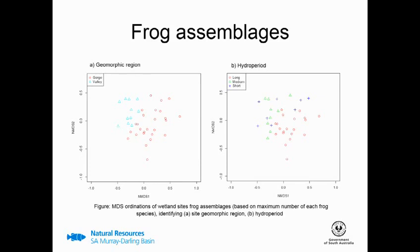When we looked at the frog assemblages, we found them to vary with their geomorph region and hydro period, which was really interesting. Looking at the MDS plot on the left, each point represents the frog assemblage at each of the watered sites. We can see those sites in the valley — between the SA border and Lock 3 — are clearly different from those in the gorge region, which is Lock 3 to Lock 1. Looking at hydro period — the length of time each site was inundated — sites with short and medium hydro periods of about two to five months looked a bit different from those with longer inundations of six months or more.